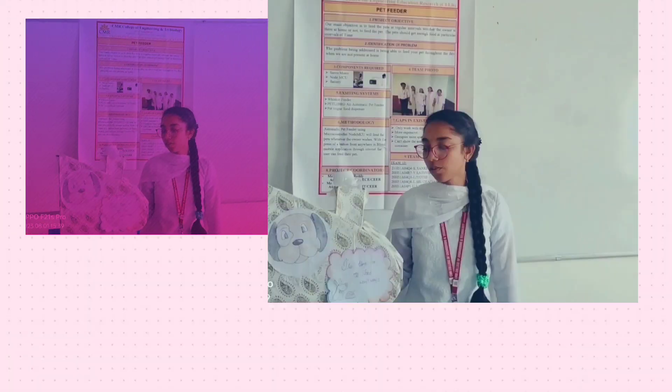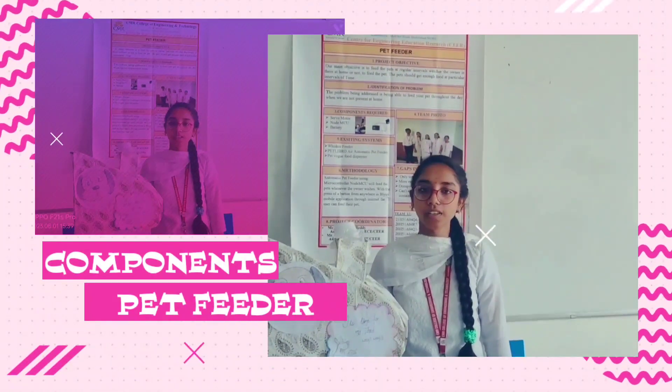My name is Trichetanya, I am from Team 13. I am going to talk about the components we use in this project: NodeMCU, servo motor, jumper wires, and a battery. This NodeMCU can feed the food without the owner being at home.